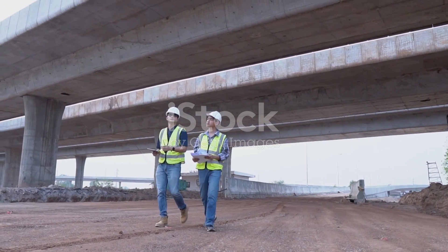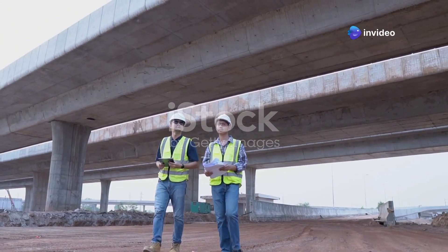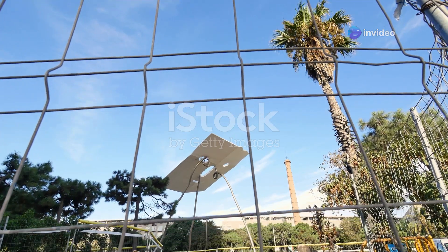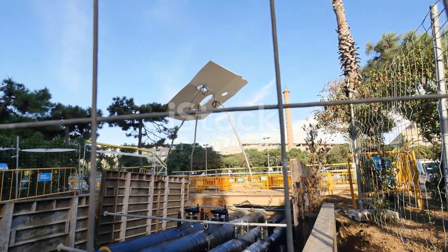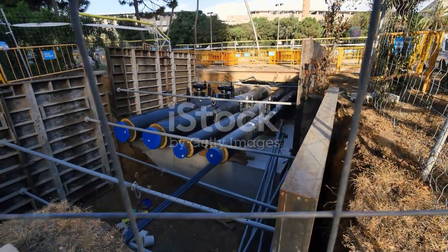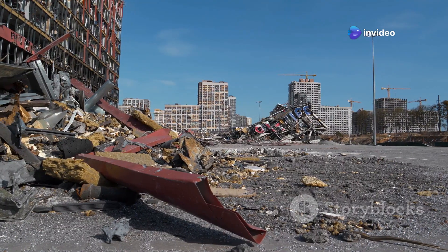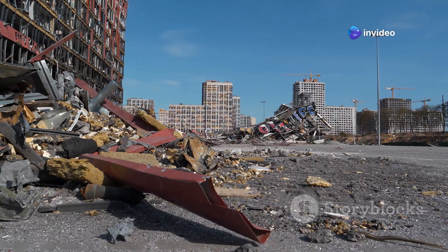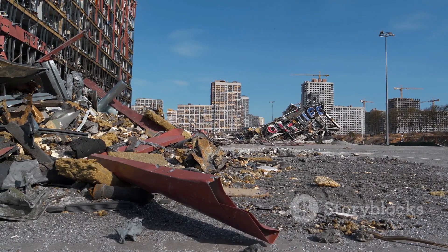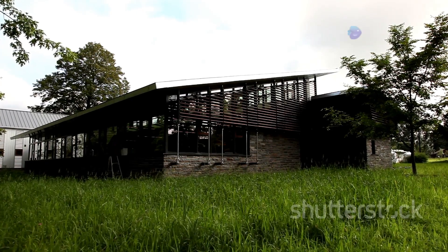Let's take environmental engineering a step further and talk about building infrastructure that can withstand the test of time and climate change. Sustainable infrastructure isn't just about minimizing our environmental impact — it's about creating resilient systems that can adapt to changing conditions and withstand extreme events. One book that provides a comprehensive overview of this critical field is Resilient Cities: How Modern Cities Recover from Disaster by Lawrence J. Vale and Thomas J. Campanella.